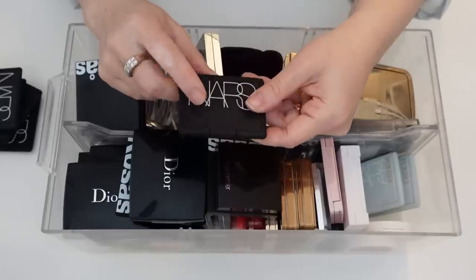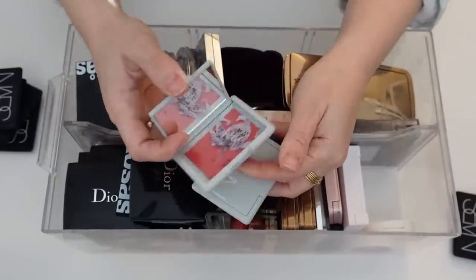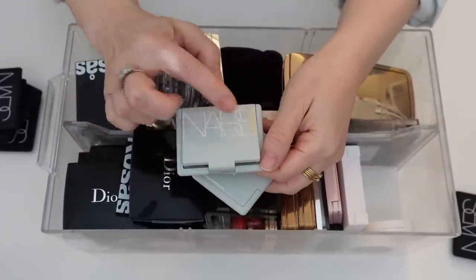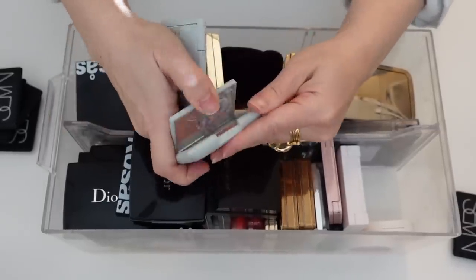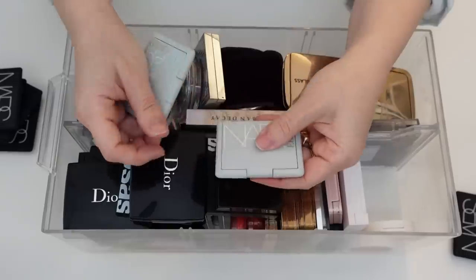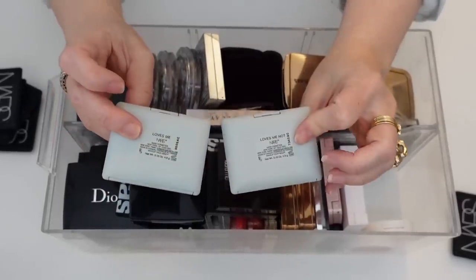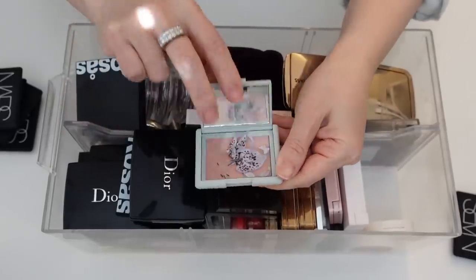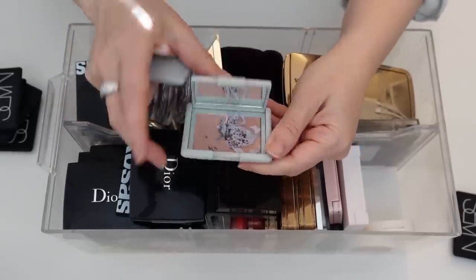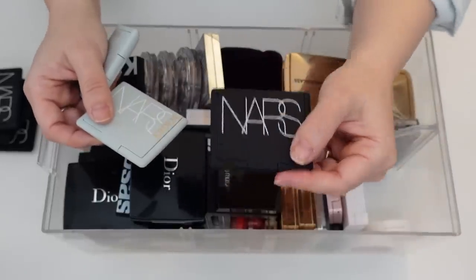We have two of the NARS Erdem collab blushes — I just love Erdem and I loved this collection so much. These are Loves Me and Loves Me Not. I'm actually going to hold on to the Loves Me Not because the collector in me wants to, and since it's similar to Impassioned, I'm going to go ahead and declutter Impassioned.